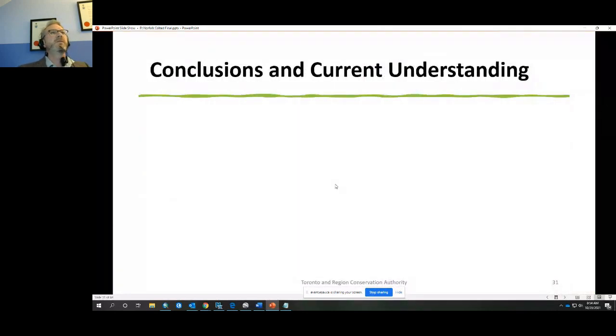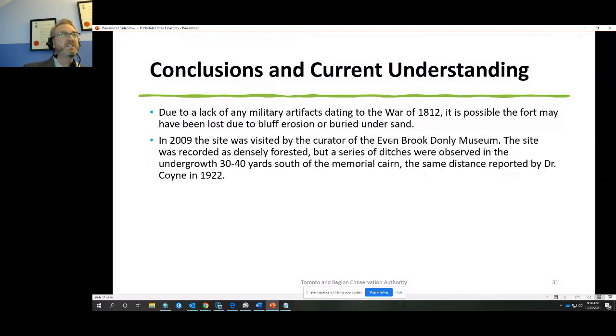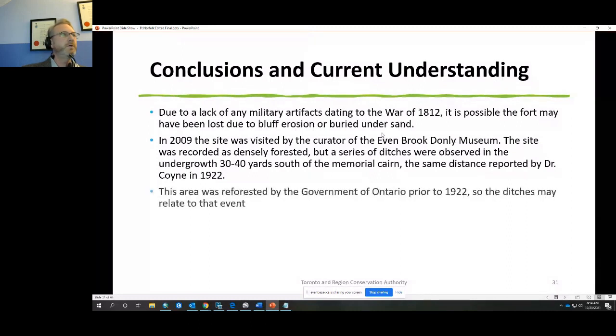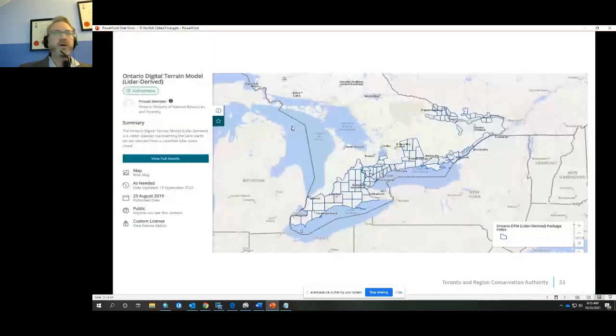No further work was done, as no military artifacts and nothing dating to the War of 1812 period were found. The conclusion was that the fort may have been lost to bluff erosion or buried under sand. In 2009 the area was visited and recorded as densely forested, with a series of ditches observed 30 to 40 yards south of the cairn — the same distance reported by Dr. Coin in 1922 — but this area had been reforested by the Ontario government prior to 1922, so the ditches may relate to that. The Directory of Federal Heritage Designations currently reads: 'There are no known extant remains of Fort Norfolk.'